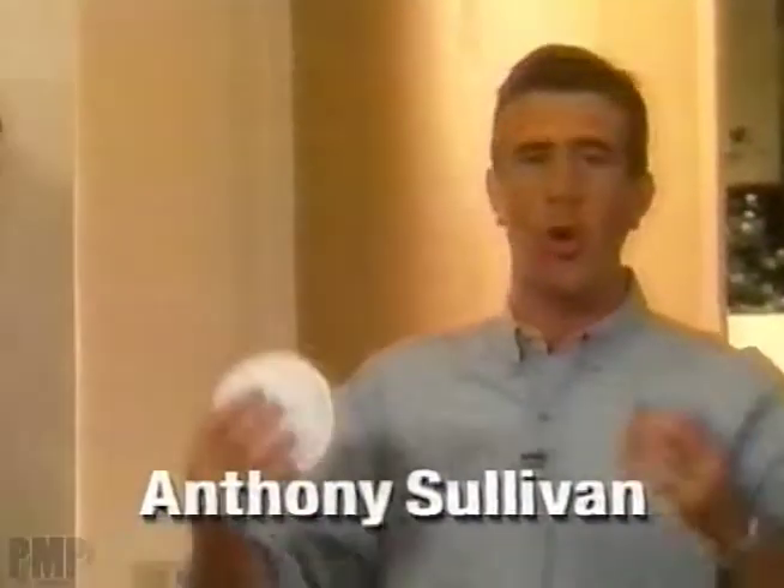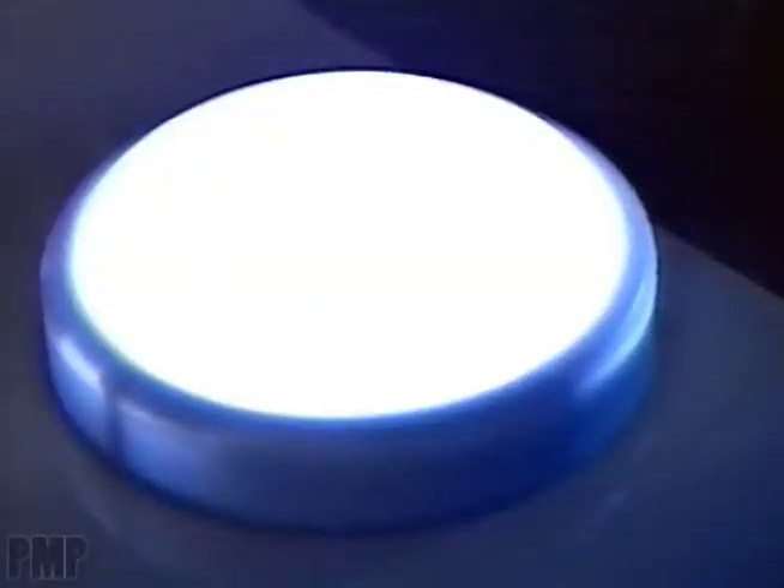My name's Anthony Sullivan, and here's another great invention for around the house. It's called the tap light. Just tap, and you've got light.